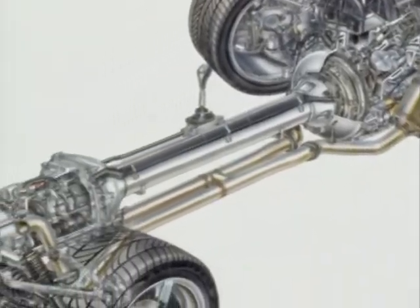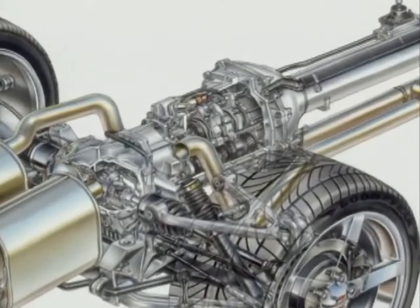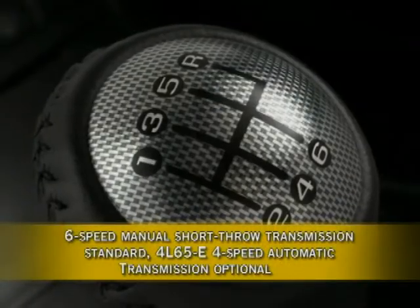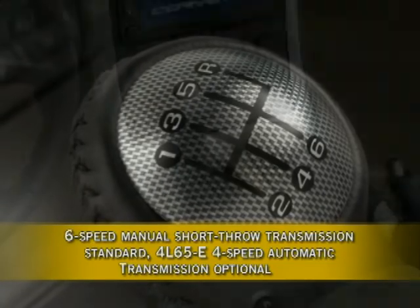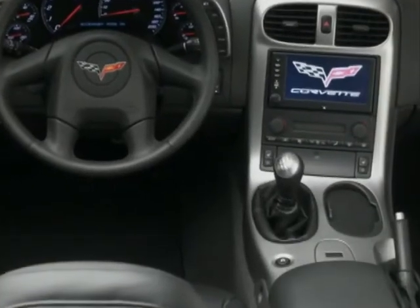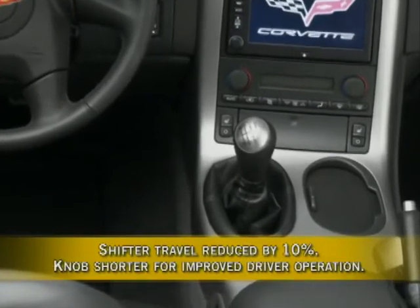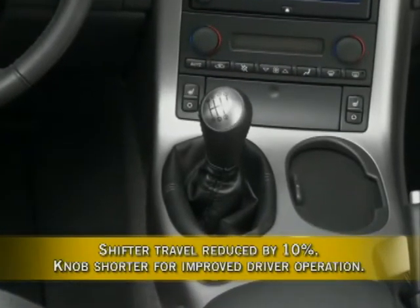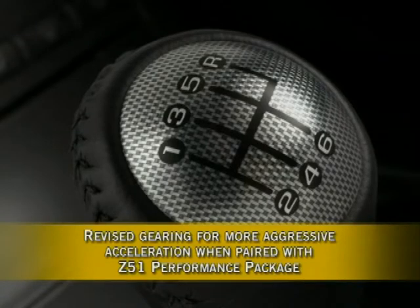Corvette retains its rear-mounted transmission layout, but there are significant changes geared toward performance driving. A Tremec six-speed manual short-throw transmission is now standard on Corvette coupe and convertible, and the 4L65E four-speed automatic is optional. Corvette engineers thoroughly revised the six-speed's gearbox, improving shifting characteristics. New synchronizers reduce shifter travel by 10%, and the shifter knob was redesigned and shortened for improved driver operation. The six-speed manual also has revised gearing when paired with the optional Z51 performance package for more aggressive acceleration.